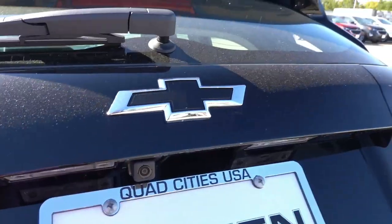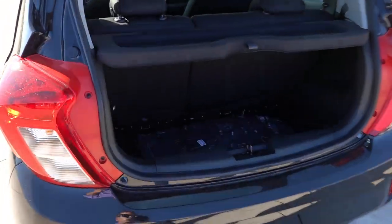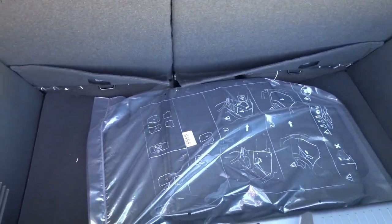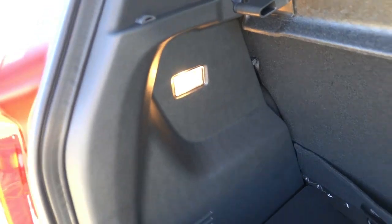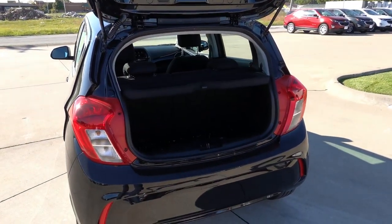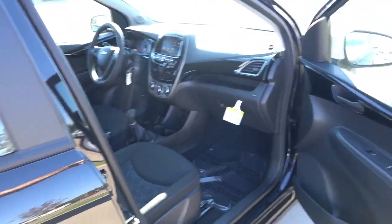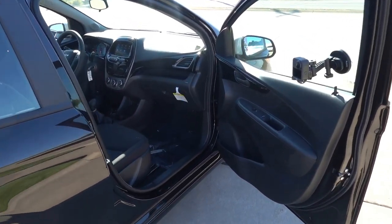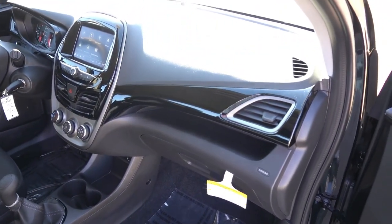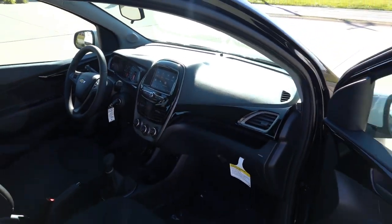One thing I'd definitely get is the 1LT for the power hatch release — I'd get annoyed using a key every time. The cargo space is very small but usable, with a privacy cover and floor mats, and there's a light on the left side. If you fold the seats down it's a pretty practical car — hatchbacks are always a bit more practical than a sedan of this size. The paint-matched interior accent is a nice extra touch.